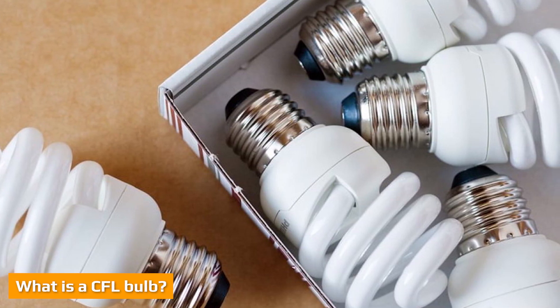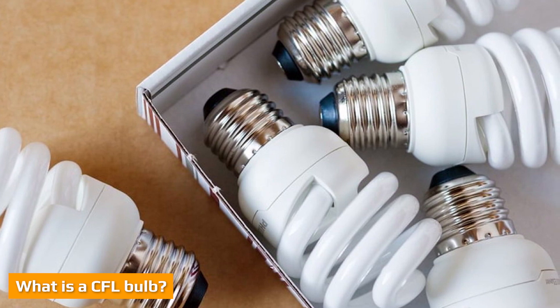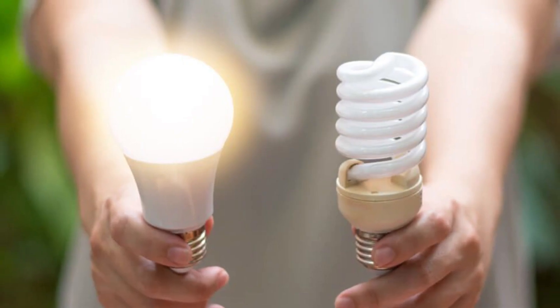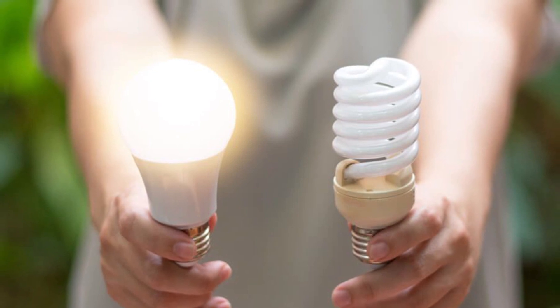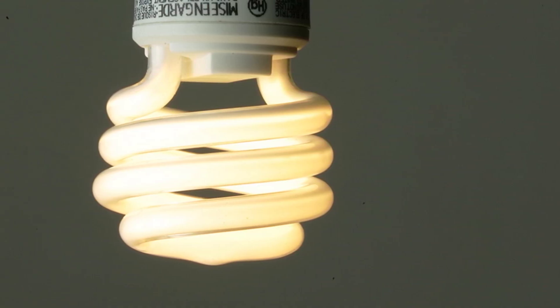CFL stands for Compact Fluorescent Lamp. CFLs first came onto the market as an energy-efficient alternative to incandescent bulbs. They get their compact name from their small spiral shape, as opposed to the long tube shape of traditional fluorescent lights. CFLs work the same way as their larger counterparts.